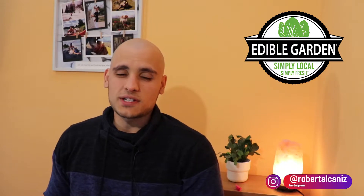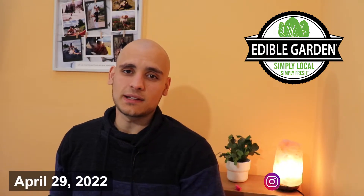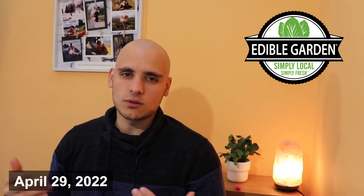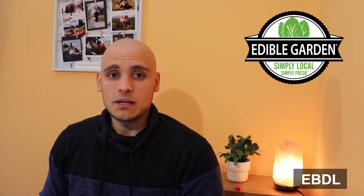Hello everyone, welcome to a new video. Today I will be analyzing the company of Edible Garden, which was actually meant to go public this past Friday, April 29th, but it's still not publicly traded. So I'm imagining that today, now on Monday, it will then start going public. It is meant to go public on the Nasdaq under the ticker symbol EDBL.